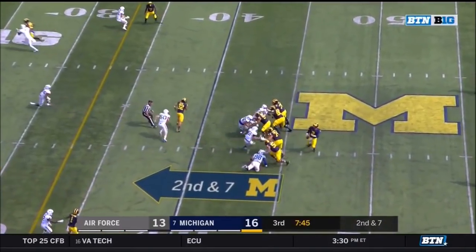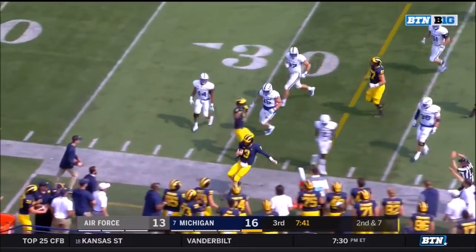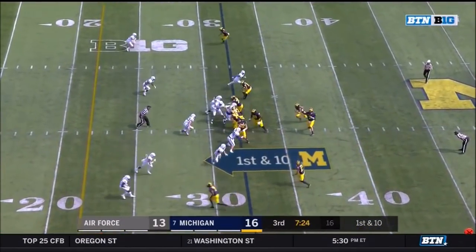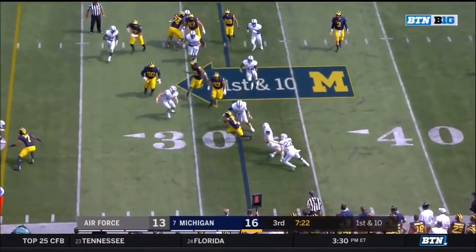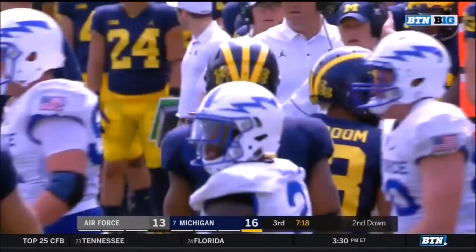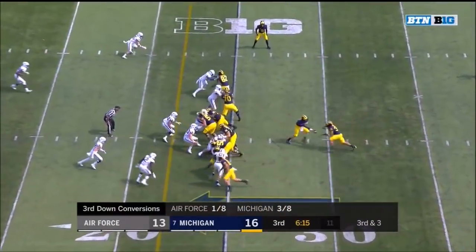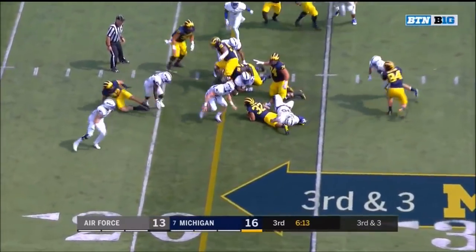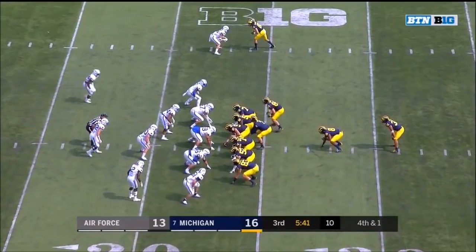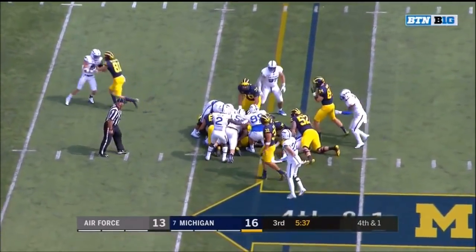Spate — good protection, nobody open — Spate with room to run and Wilton Spate's got a first down, that's smart. Spate swings to McDoom — nice move. Isaac to carry on third down and he's not gonna get there. The Lyd Hill — first down.